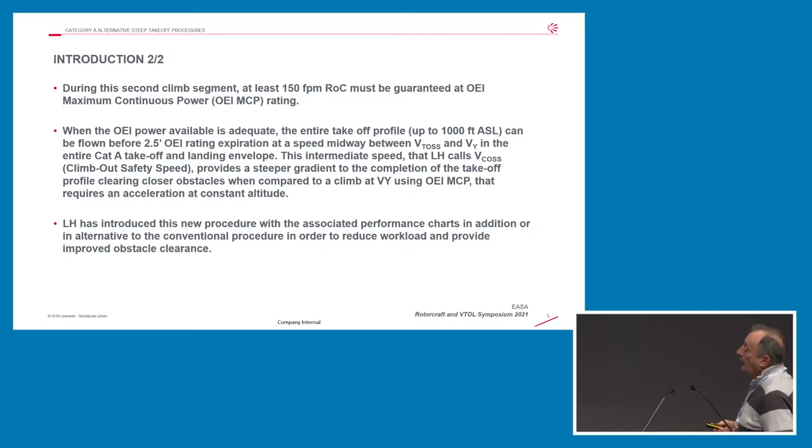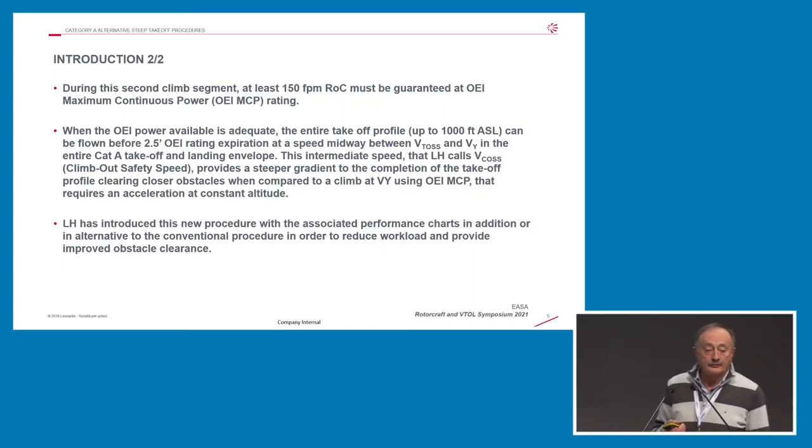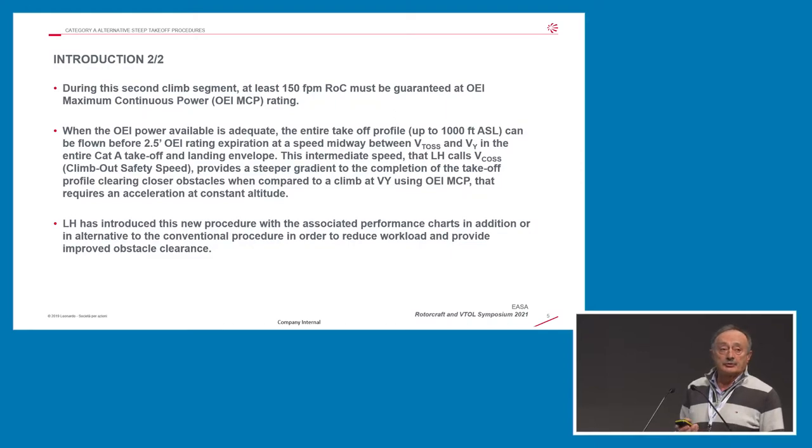When the power is available — and that's our point of view from Leonardo — we have introduced a new alternative procedure in three of our products. It would be a shame not to complete the full takeoff profile using the two and a half minutes power rating. The two and a half minutes power gives you much better climb rate performance. You can also select an intermediate speed between VTOS and VY that has to be achieved once you reach 1,000 feet, giving very comfortable speed, rate of climb, and very good obstacle clearance.